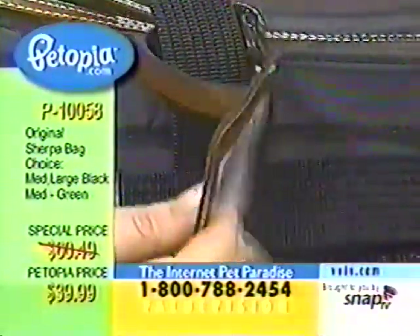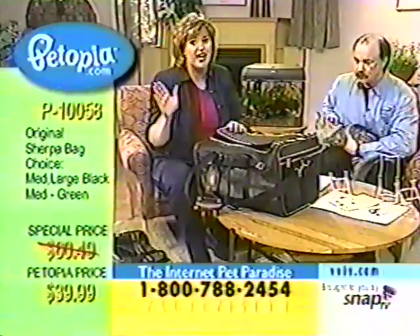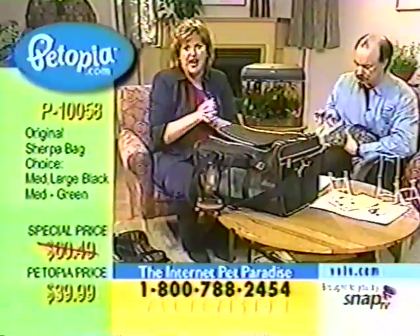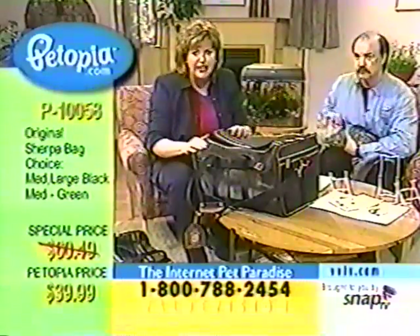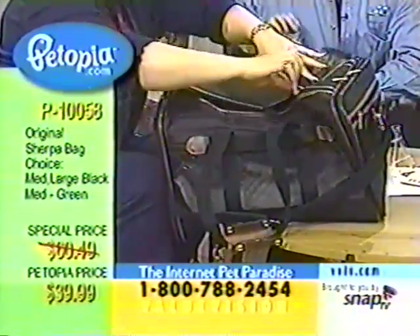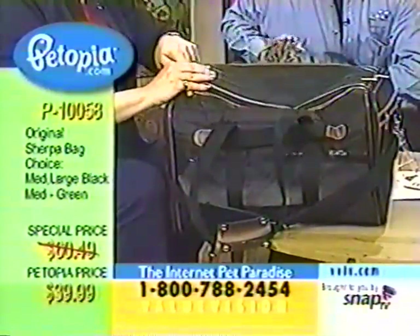I've done it so many times. I think my cats have frequent flyer miles at this point. There are two different ways to get your animal into this. First of all, this is all nylon — washable nylon, very strong and very durable. There's a top area with double zippers. Double zippers will allow you to put your animal in through the top of the bag and then close it.